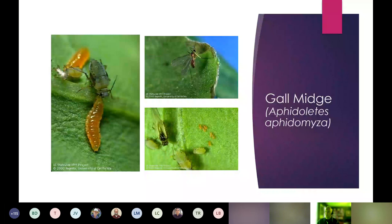Aphidoletes is a gall midge — about the size of a fungus gnat or fruit fly — that specifically controls aphids. The female lays orange-colored eggs amongst an aphid colony. The larval stage must feed and grow before it can pupate. What's unique is how it feeds: it bites into the joints of an aphid's leg, inserts a toxin, then uses that leg like a straw to suck out the fluids. It doesn't matter which aphid species — if it's an aphid, Aphidoletes will feed on it.